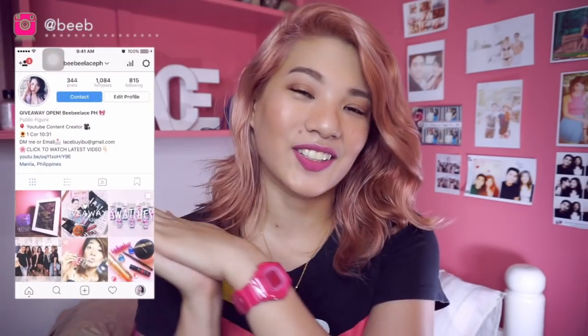Hey guys! It's Lace, also known as Baby Lace, and welcome to my channel. Today, we're going to address the most asked questions in my social media. That is, which lip tint is the best?